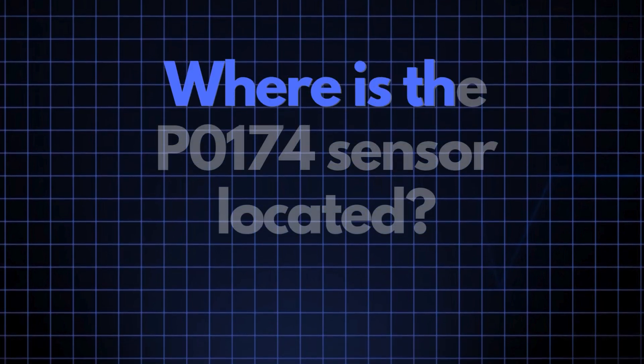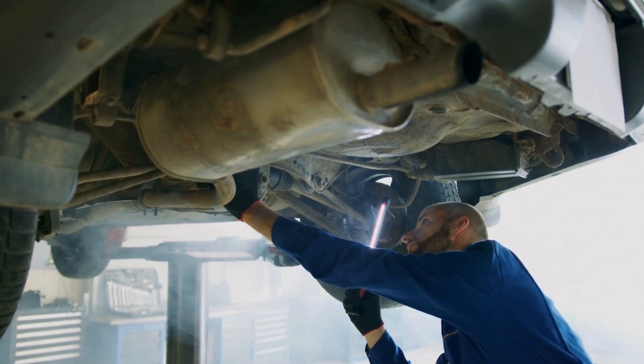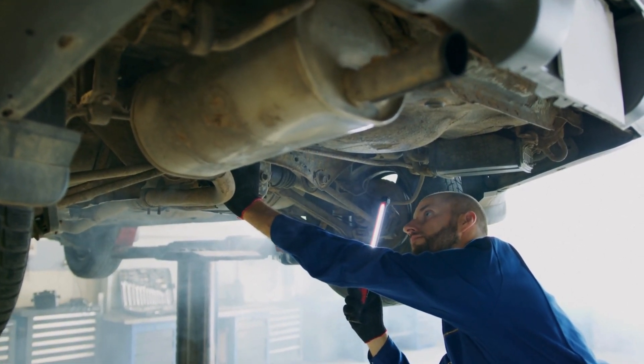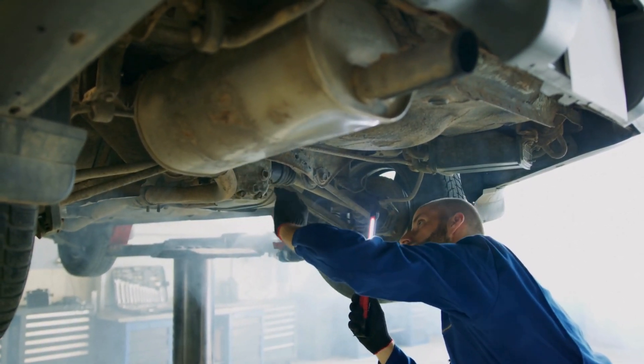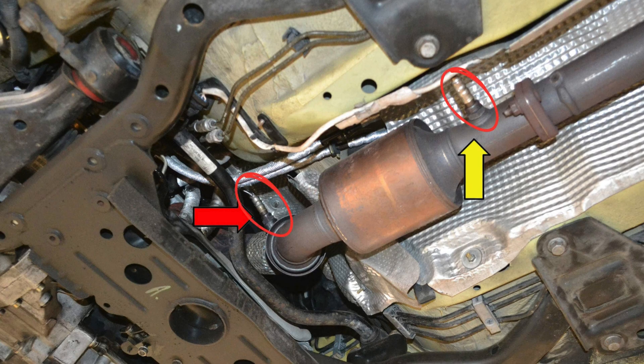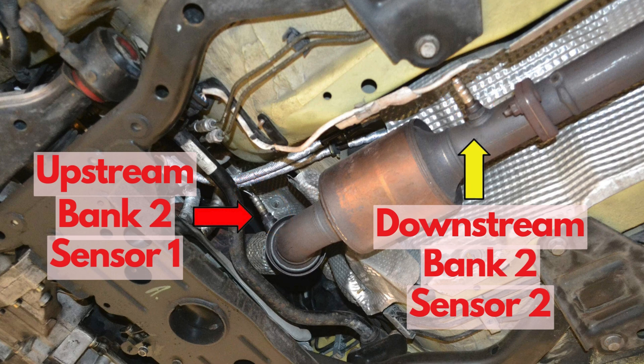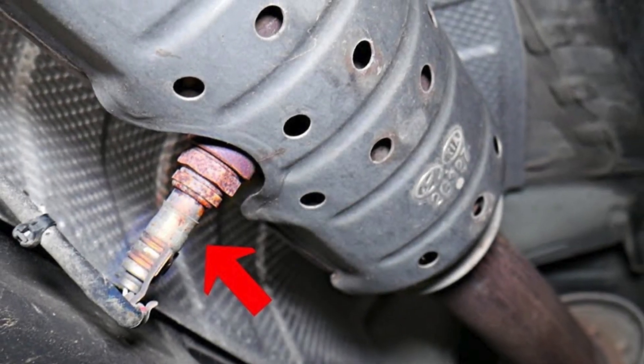Now where exactly is the P0174 sensor located? The oxygen sensor, also known as the air-fuel ratio sensor, is generally located in the exhaust system, upstream of the catalytic converter on Bank 2. This sensor position can vary slightly depending on your vehicle's make and model, but it's usually found near the exhaust manifold.